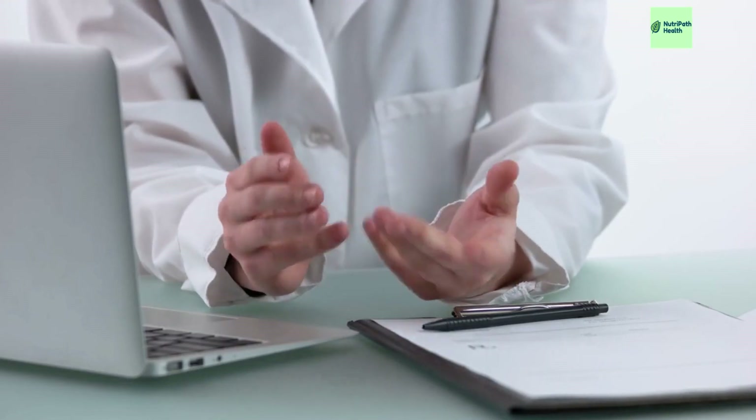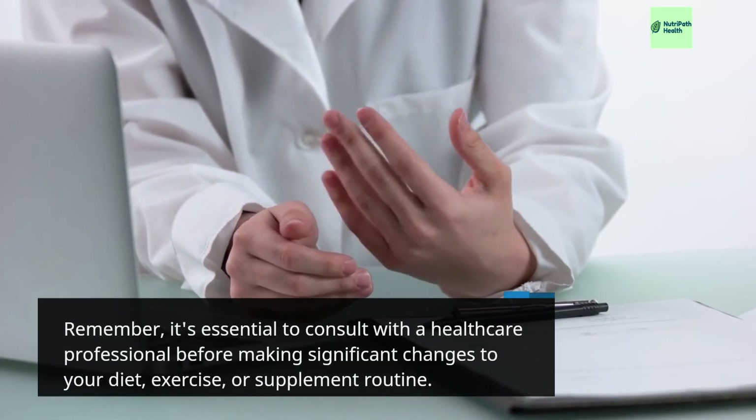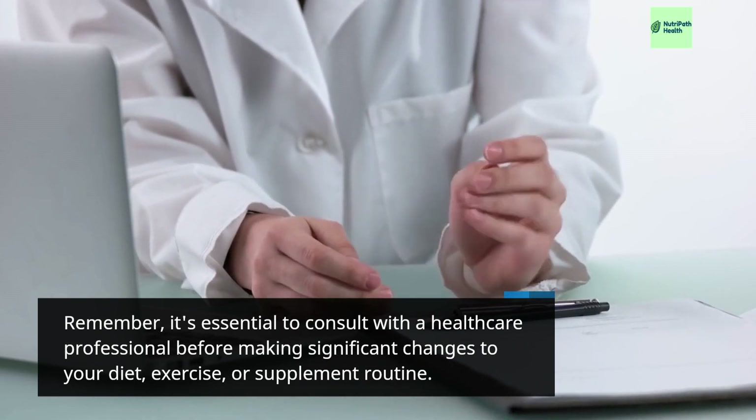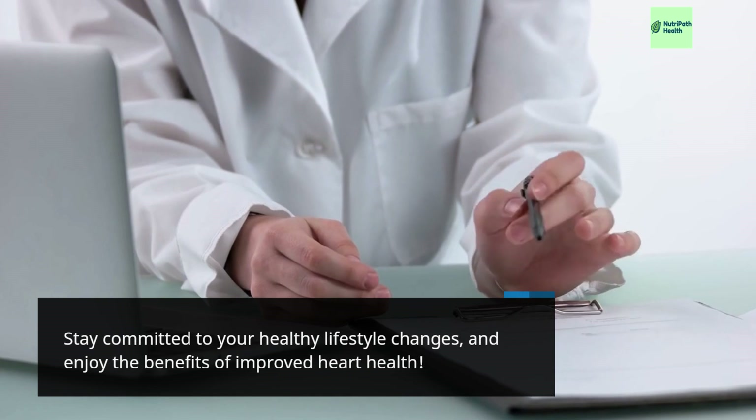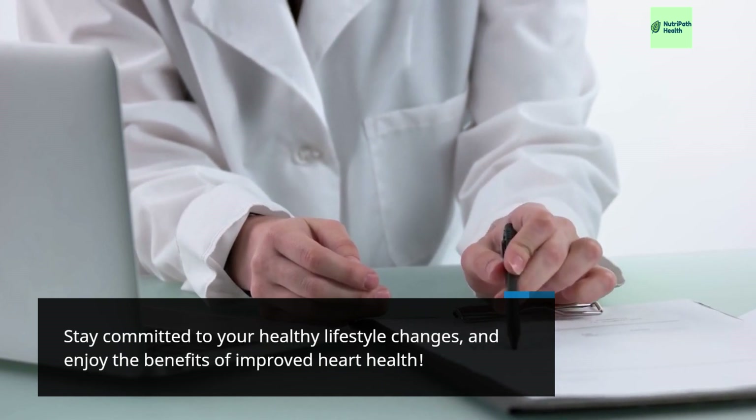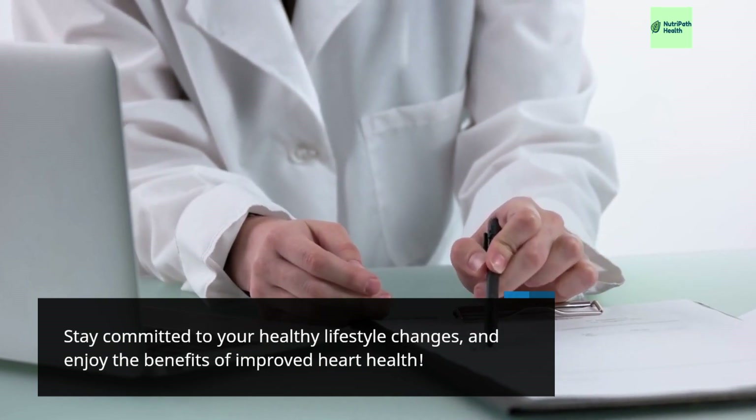Remember, it's essential to consult with a healthcare professional before making significant changes to your diet, exercise, or supplement routine. Stay committed to your healthy lifestyle changes and enjoy the benefits of improved heart health.